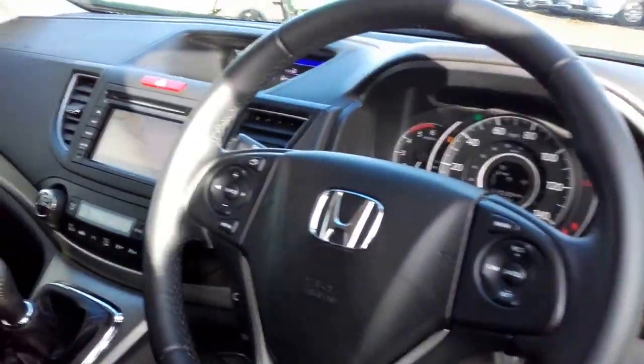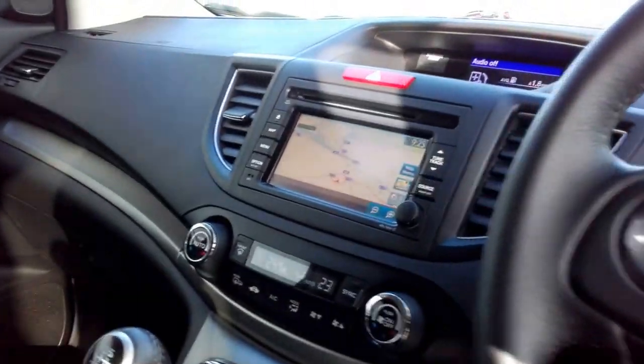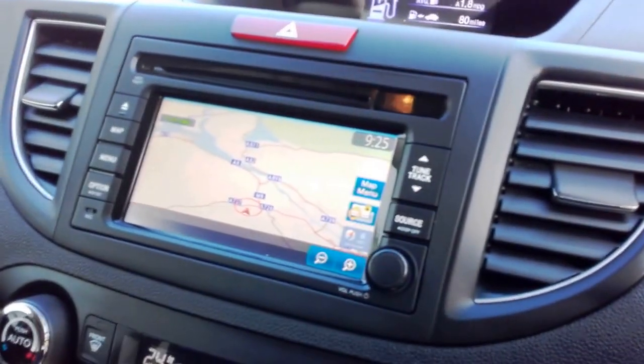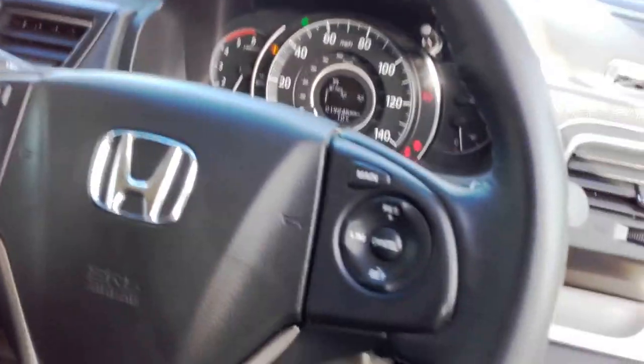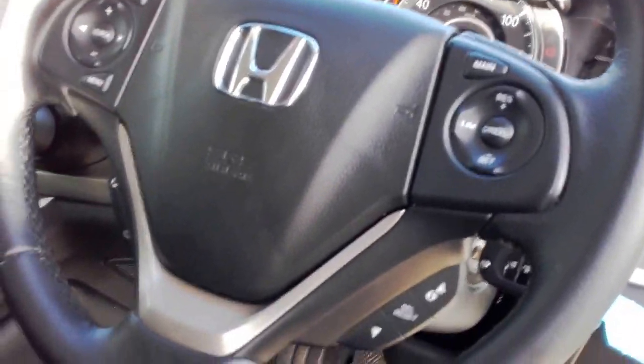You've got the front and rear parking sensors, you've also got a reverse parking camera, as well as the technology packed within the car which includes the sat-nav, the Bluetooth with steering wheel controls, as well as your cruise control and speed limiter functions. The car also has air conditioning and dual climate control, with a beautiful fabric interior.